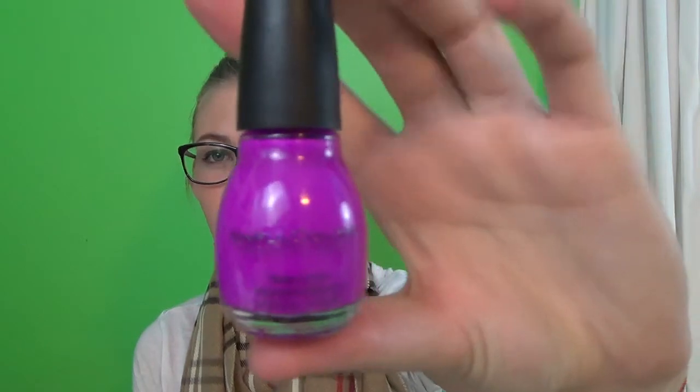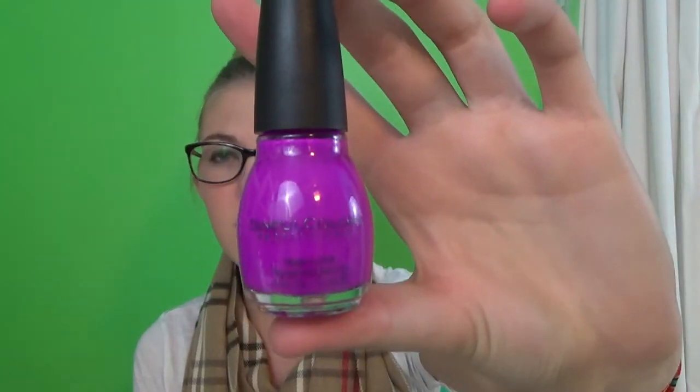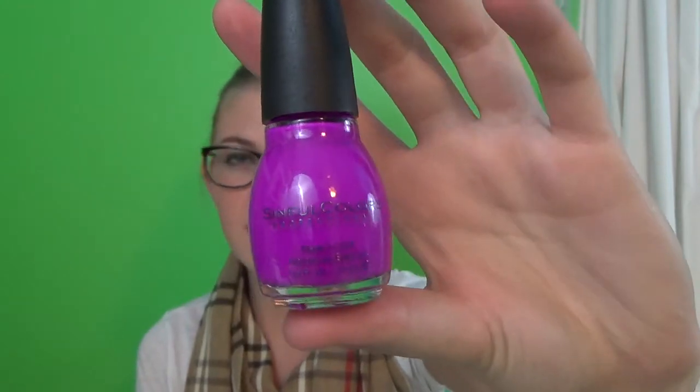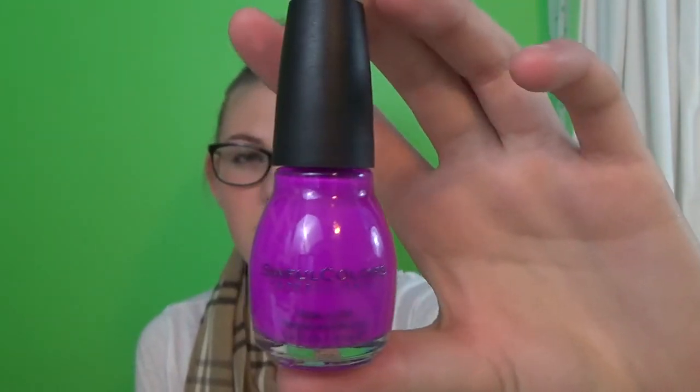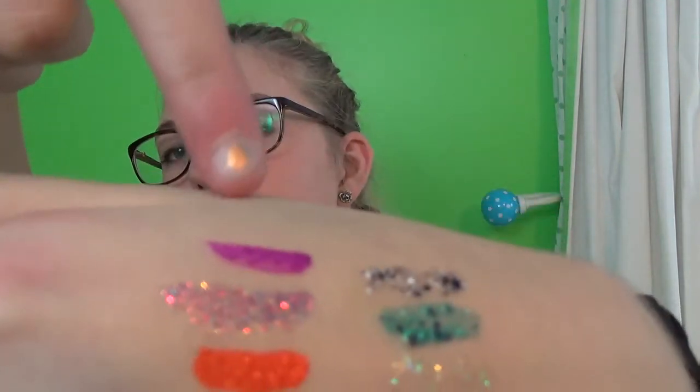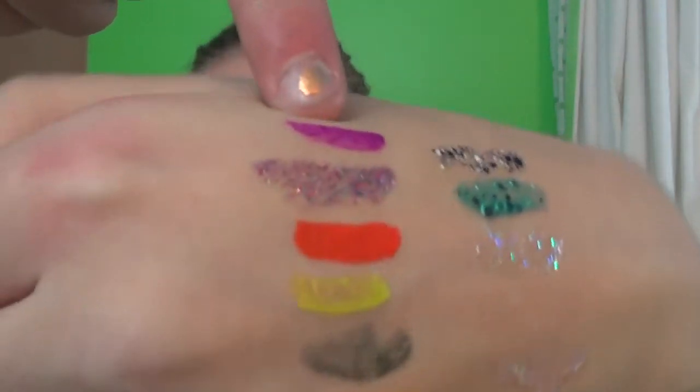So the first one is this purple one. It looks magenta but in the camera it looks light purple, and that's not actually what it looks like in life. It's by Sinful Colors and it's the color Dream On, and it's supposed to be like a matte finish. The top one — that one is what it looks like.